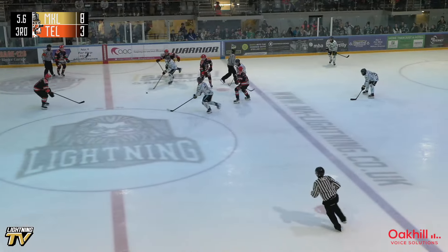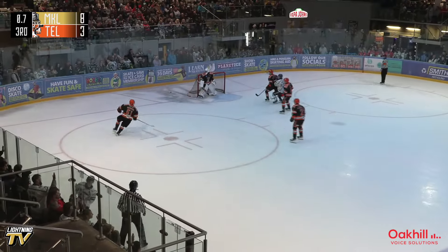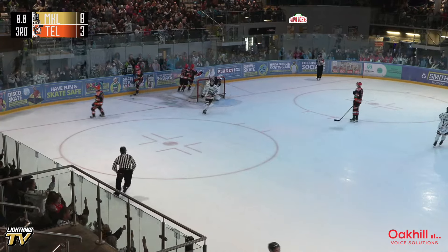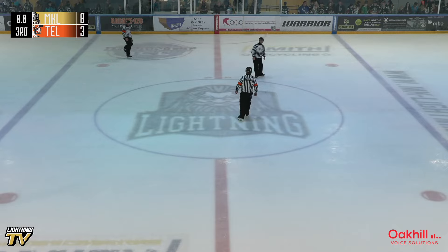From Telford — Telford win the face-off. Rutgers gives it to Hamill, Hamill has a bit of a fan shot but it's ended 8-3 on the night.